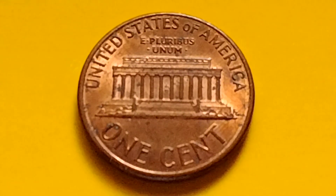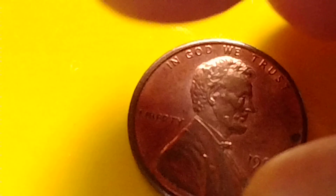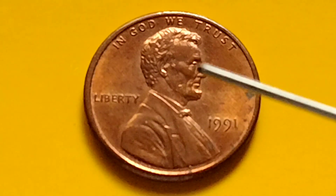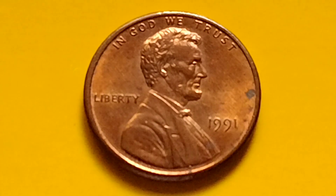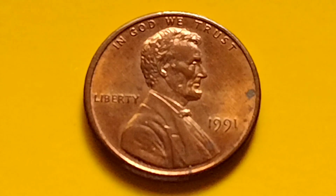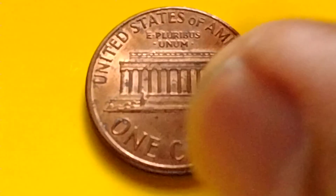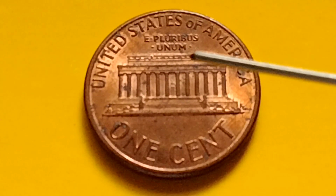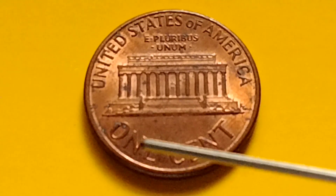Hey guys, hello! We have some information here about the Lincoln Memorial cent from the year 1991, no mint mark. Let's read what is written on the coin — it's very important. On the front: 'In God We Trust, Liberty, 1991, no mint mark.' On the back: 'United States of America, E Pluribus Unum, FG' — the designer's initials — 'One Cent.'